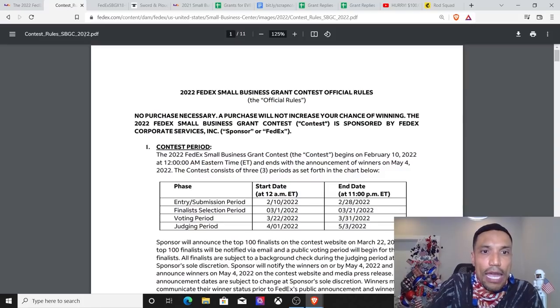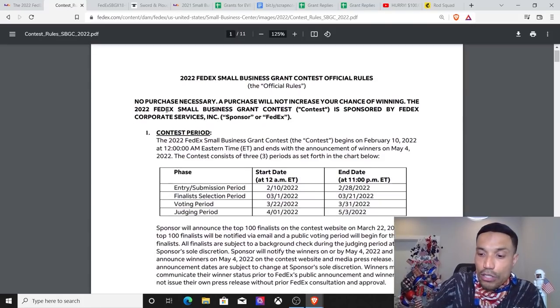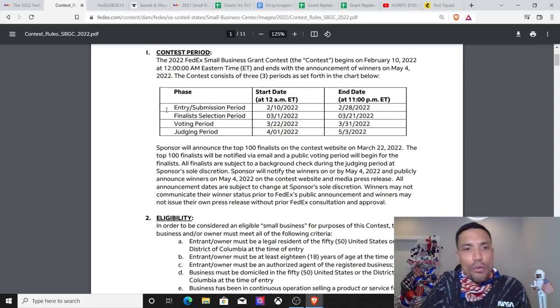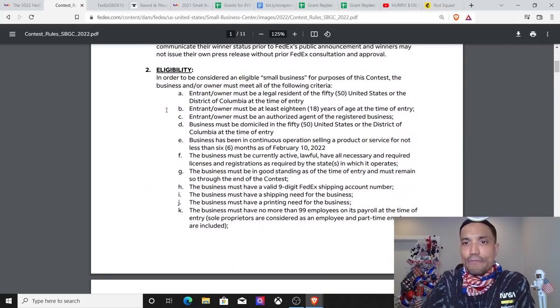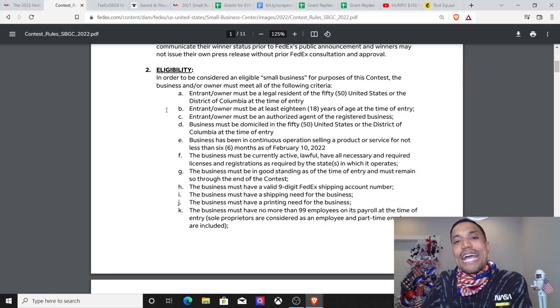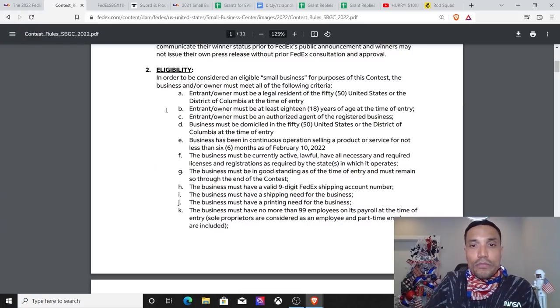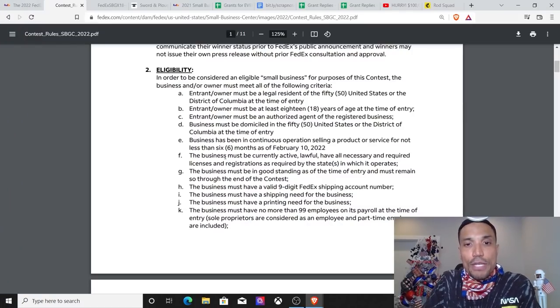Review this example entry. Here are the rules — let's go through them. Begins on February 10th. Eligibility: must be in the 50 states or District of Columbia, entrant must be 18 years or older and an authorized agent of the registered business. Business must be in operation for six months as of February 10th, 2022, so you had to have been operating back in August 2021. The business must be currently active and lawful with all necessary and required licenses.